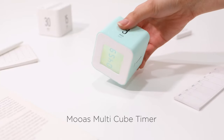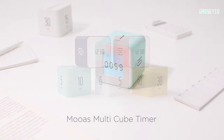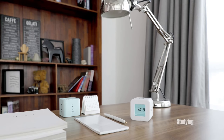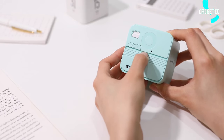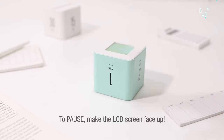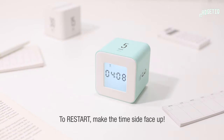Meet the MOAS Multi-Cube Timer, the ultimate productivity sidekick. A sleek cube in five vibrant colors, each linked to perfect timing for cooking, studying, exercising, napping — you name it. Setting it up is a breeze: just flip and turn. Need a break? Flip the switch to your desired time and it automatically starts with a friendly beep. The LED indicators keep you in the loop even from across the room.